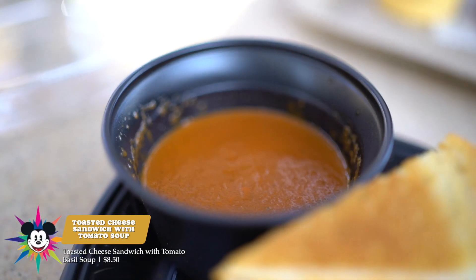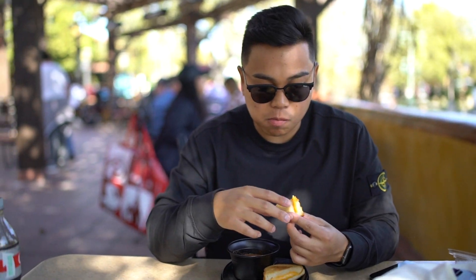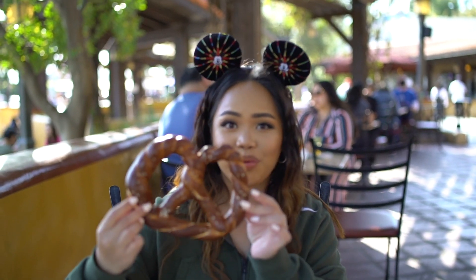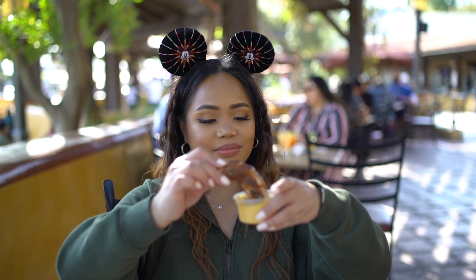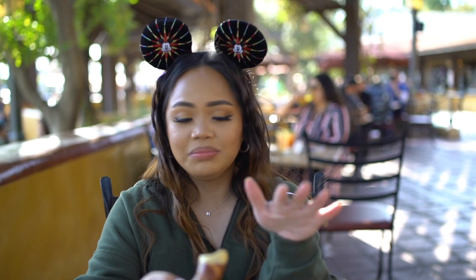We're here at Sonoma Terrace and got a grilled cheese with tomato soup. Always wanted to try this — it's a very traditional dish. The bread's kind of stale, doesn't seem as fresh. The soup is very good — tastes like marinara. I wish there was a little more cheese pull, but it's pretty solid with good flavor. I'll give it a 3 out of 5. Now we're trying the pretzel — it's very warm with cheese. It's fresh, not stale. The cheese is really good. Only complaint is it's a tiny bit salty. I give it a 3.8 out of 5.